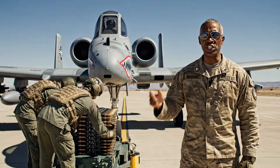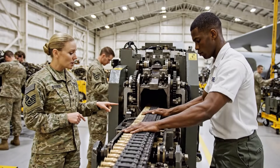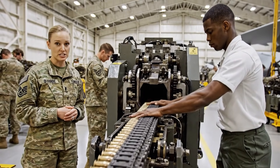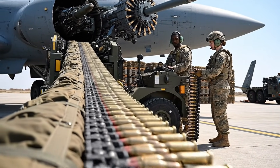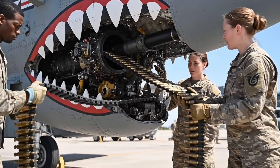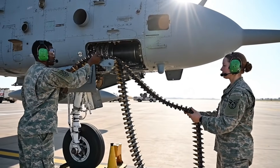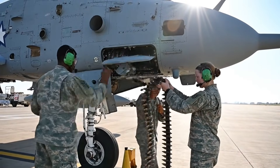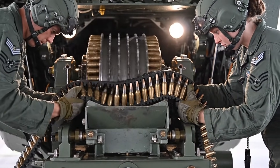When the Warthog unleashes its GAU-8 cannon, it delivers unparalleled close air support. Nothing else sounds quite like it. This specialized equipment ensures precise alignment and feeding of the large-caliber munitions into the feeder system. Maintaining the continuous flow of ammunition requires precise logistics. The loading machine feeds the massive belt into the system, highlighting the sheer scale of the operation. The diligent work of the maintenance crew loading the massive ammunition belt keeps the Thunderbolt II in the fight. Here we see the airmen carefully guiding the heavy rounds into the aircraft's internal rotary drum.